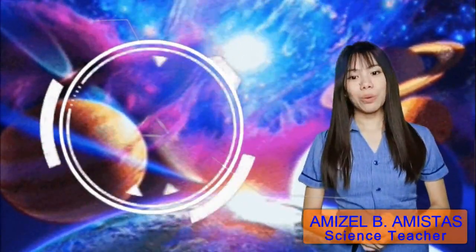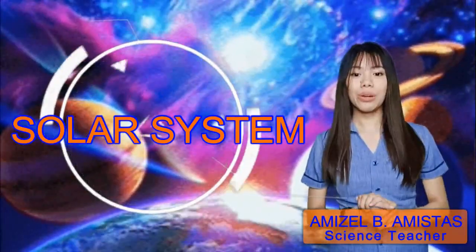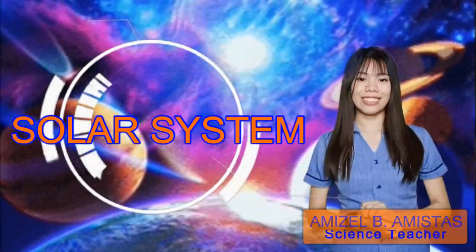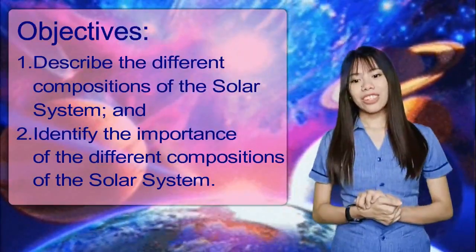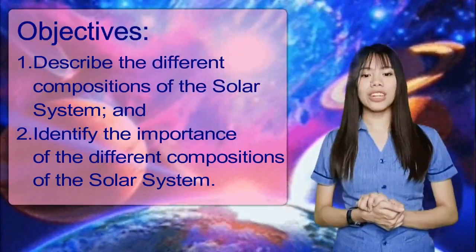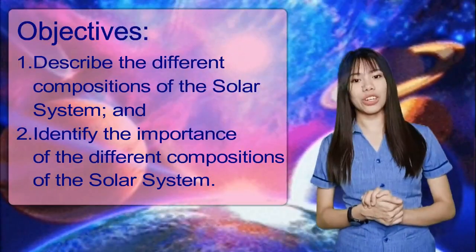Good day class! For this day, I'm going to discuss to you about the solar system, but first, this is our objective for this lesson. We should be able to describe the different composition of the solar system and identify the importance of the different composition of the solar system.